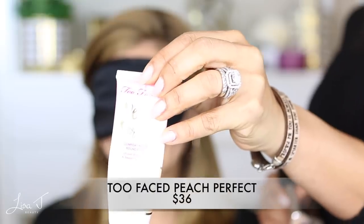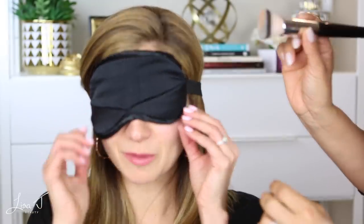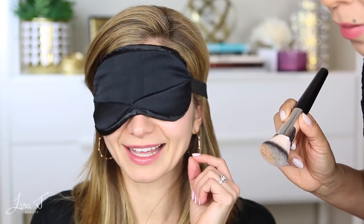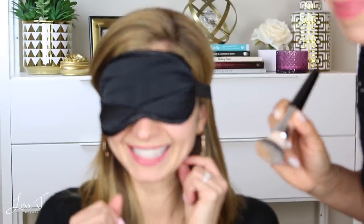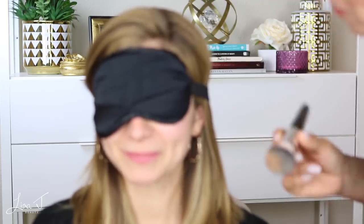I'm going to put the blindfold on while Sonia picks a foundation, shows you guys, applies it on her hand, and then applies it on my face. She's going to mix up the order to try and throw me off. I want to be really stumped here!